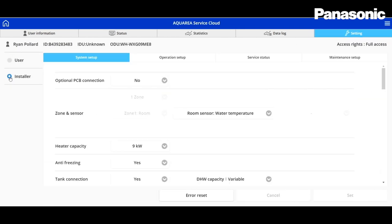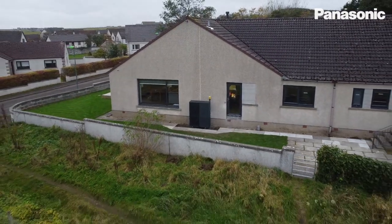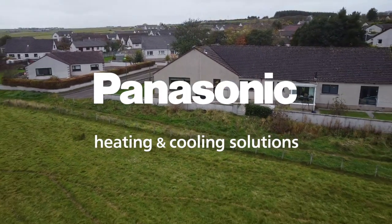Having installed dozens and dozens of heat pumps throughout the Highlands and seen the success of these in my customers' homes, it's great to be able to have one in my own house and reap the benefits of cheap heat and hot water throughout the whole house.